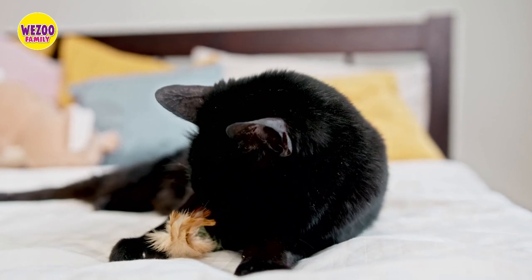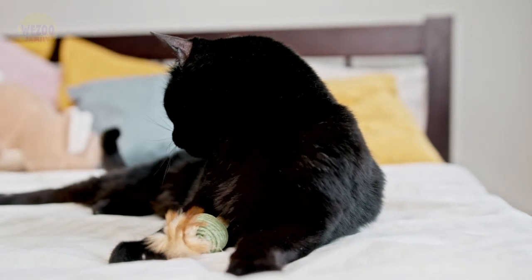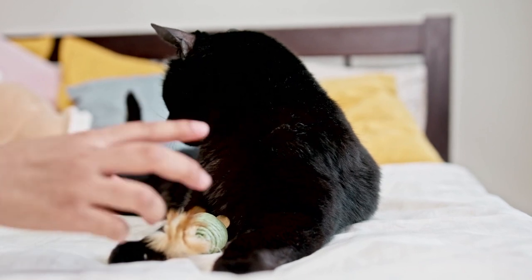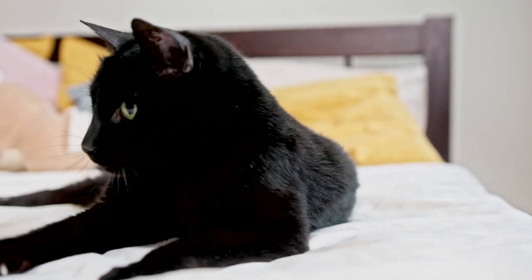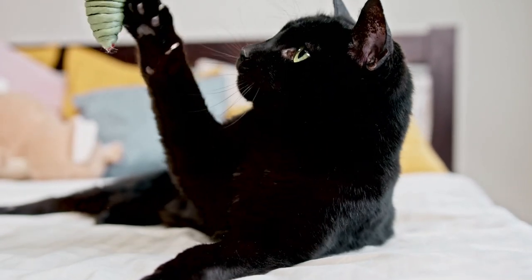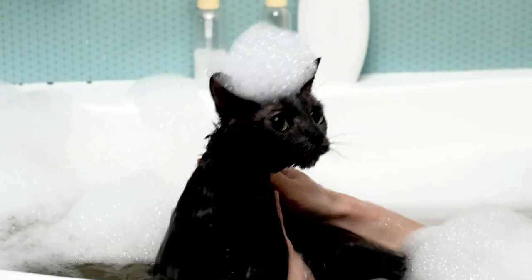Wait for the second part of the black cat lovers series. And that's a wrap — we hope you enjoyed this video on Bombay cats and black cats. By now you should have a better understanding of what sets these two apart, as well as a newfound appreciation for the unique qualities of each.